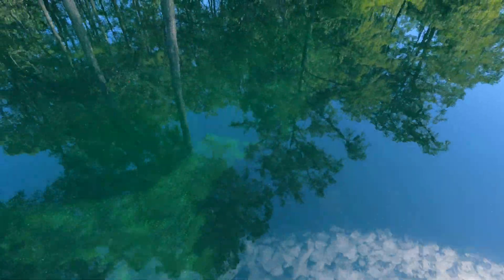Wow, this is so clear. Starting to see some nice limestone pockets down below.